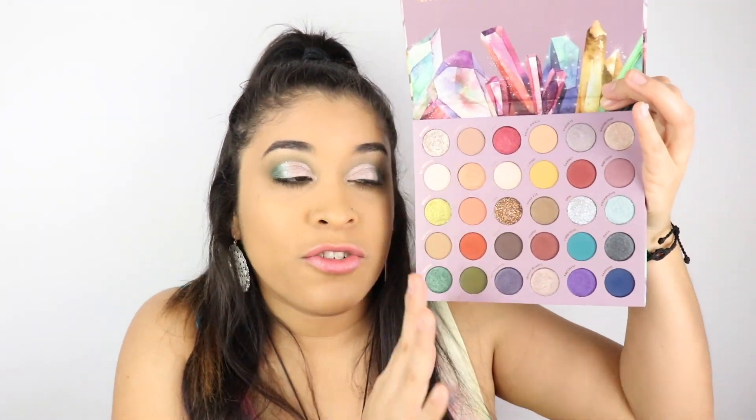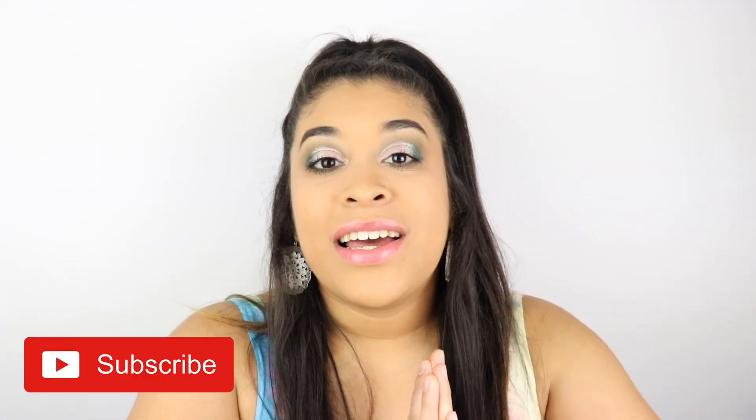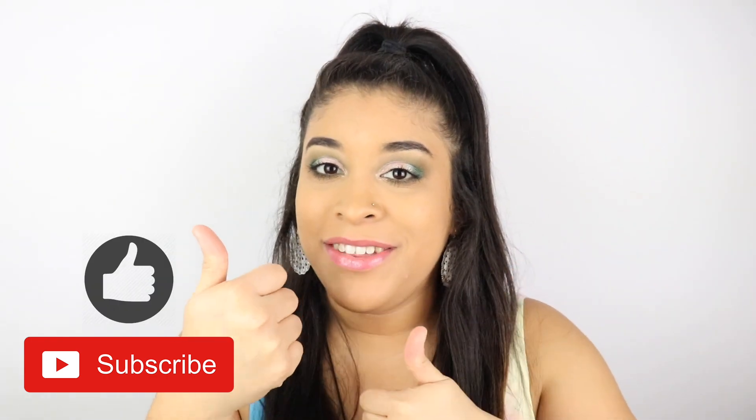In my last video I used the Zodiac Palette, so if you're interested I'll leave the link below or a pop-up up here. I'm dying to create more looks with this palette — there are so many colors and it was so hard to choose just one look. If you guys want more looks, let me know and I'll be more than happy to record them! If you haven't subscribed, please subscribe — it would mean the world to me. Like this video if you liked it, and I'll leave my social media handles here. I hope you guys have an amazing day — bye!